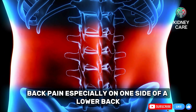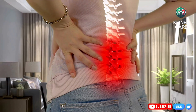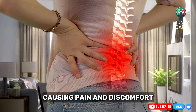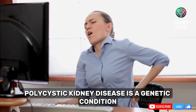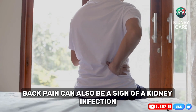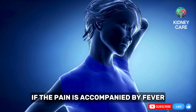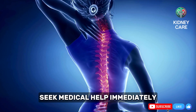Back pain, especially on one side of the lower back, can also be a warning sign of kidney problems. This is particularly true for conditions like polycystic kidney disease, where fluid-filled cysts form in the kidneys, causing pain and discomfort. Polycystic kidney disease is a genetic condition that can gradually lead to kidney failure if left untreated. Back pain can also be a sign of a kidney infection, which requires immediate treatment to prevent permanent damage. If the pain is accompanied by fever, chills, or painful urination, seek medical help immediately.